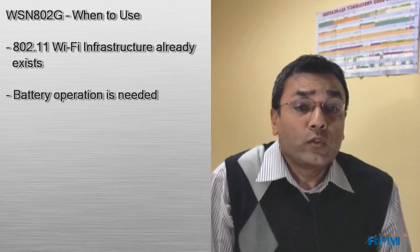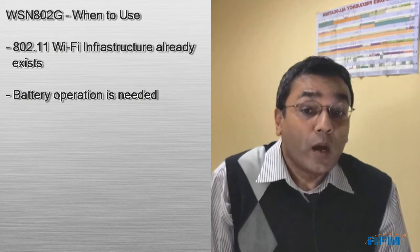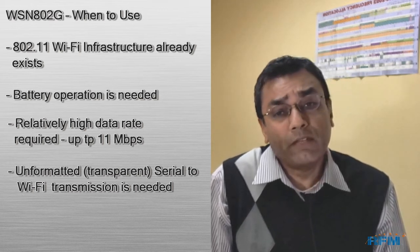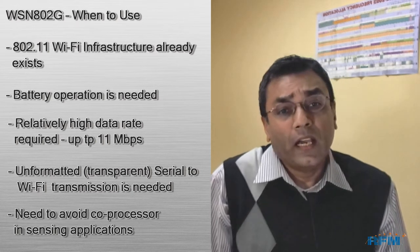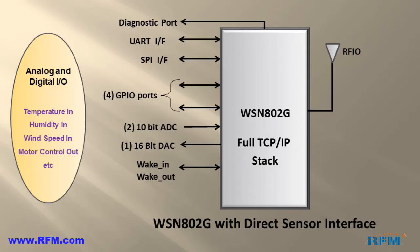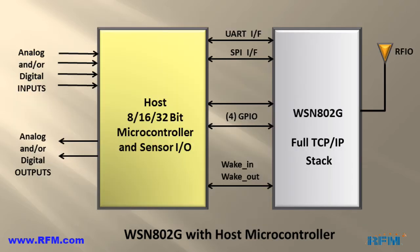So when do we use the WSN A2G radio modules? We can use it when 802.11 infrastructure already exists, when battery operation is required, where relatively high data rates are needed, where serial-to-802.11 network connections are needed, and when there is a need to avoid co-processors in sensing applications. The module can be connected directly to sensor inputs and configured to transmit data to a gateway device or to another WSN A2G module. It can also interface to a host controller — which could be an 8-bit, 16-bit, or 32-bit controller — and supports serial-to-Wi-Fi and TCP/IP networking stacks, allowing complete offloading of the host from these functions.